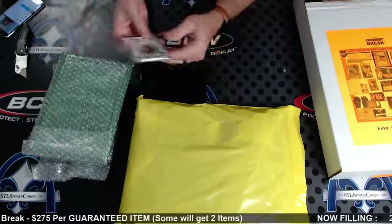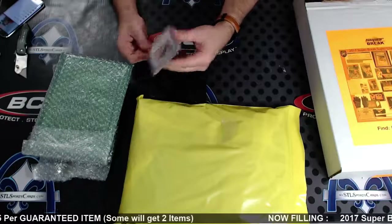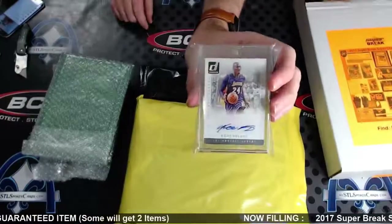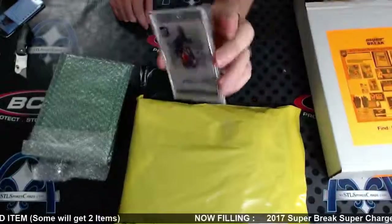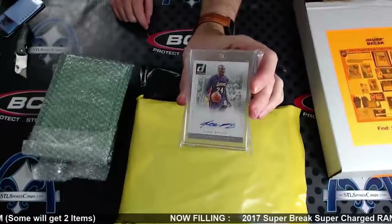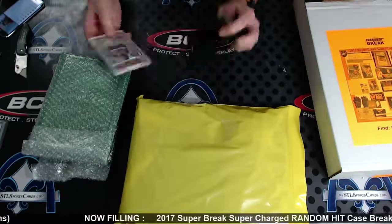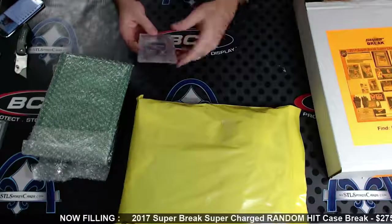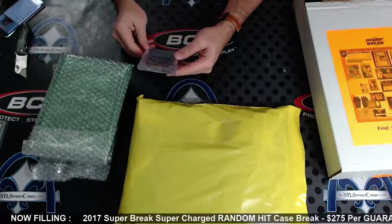First up, some Kobe Bryant signature series autograph of Kobe. And hey, same man — seriously, if this is a random hit break, Kobe... and this would go together.